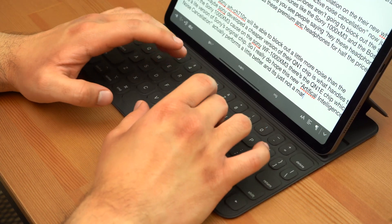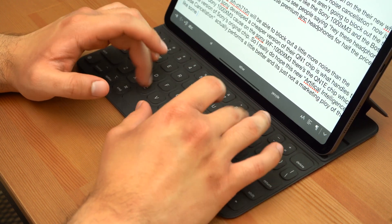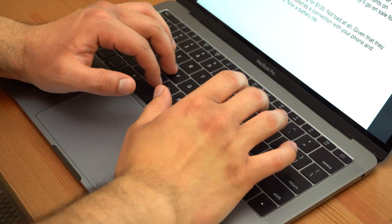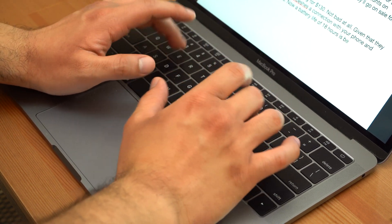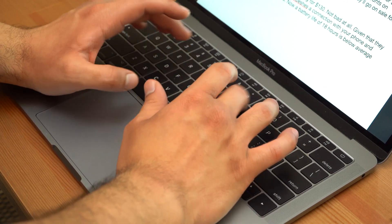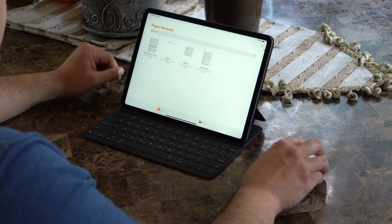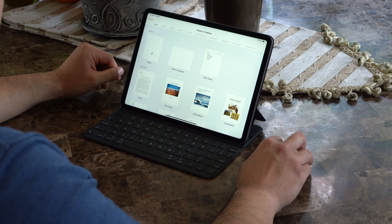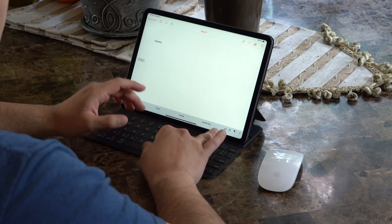First off, you definitely have to get used to using this smaller keyboard because it is noticeably more cramped than the full-size keyboard on a 13-inch MacBook Pro or the wireless keyboard you might use with your iMac. A lot of people complain about the butterfly switches on the MacBook Pro, but the switches on the iPad Pro are just way worse — it's straight-up mush. But eventually you do learn to deal with it.